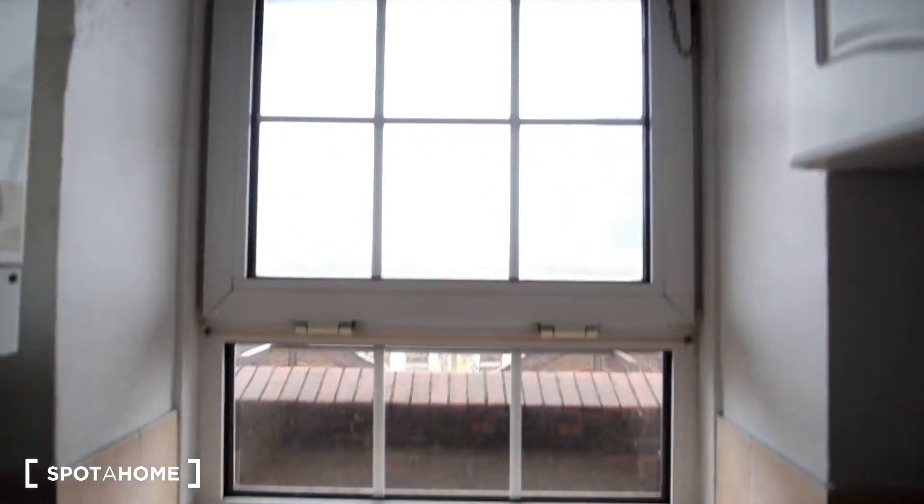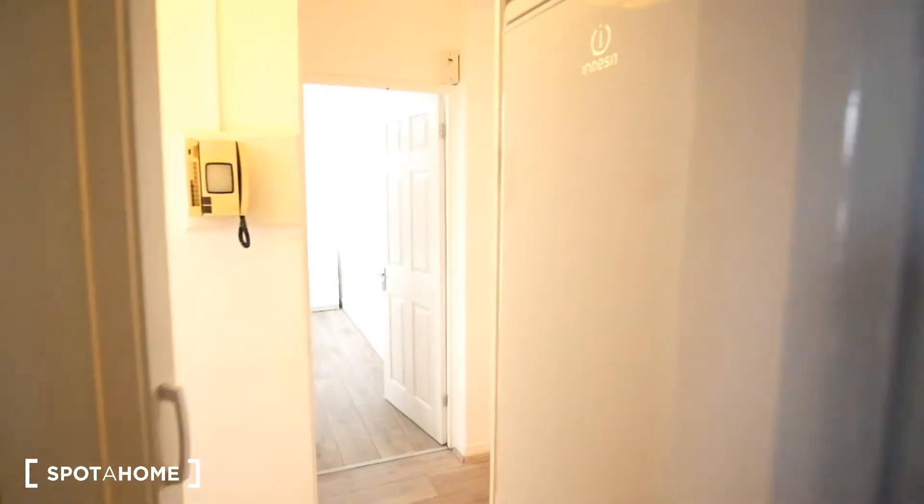We also have a window here that overlooks the balcony from the front door, and we've got some more storage space up top.